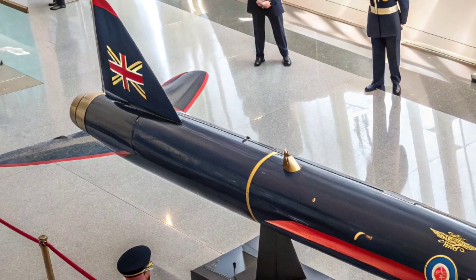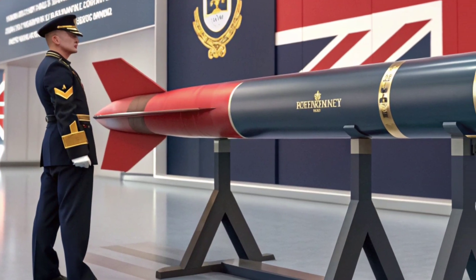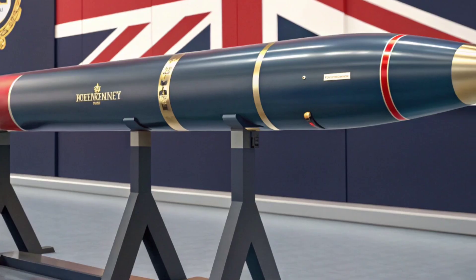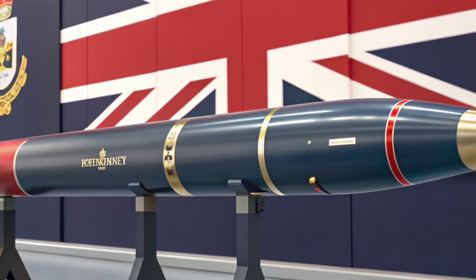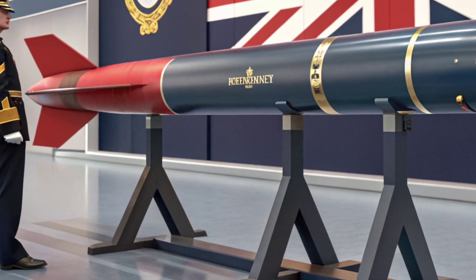For anyone fascinated by military technology or aerial warfare, the Meteor missile represents the cutting edge of missile innovation. Its combination of speed, range, accuracy, and adaptability makes it a game-changer on the battlefield. When attached to a fighter jet, it transforms that aircraft into a highly capable air-dominance platform.